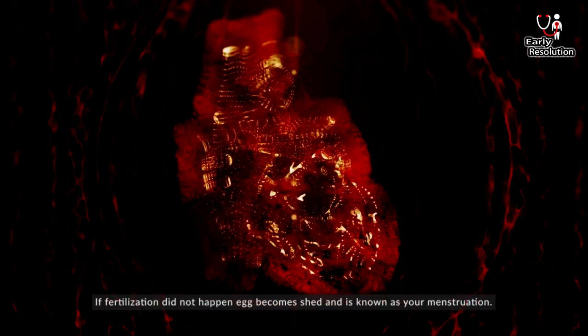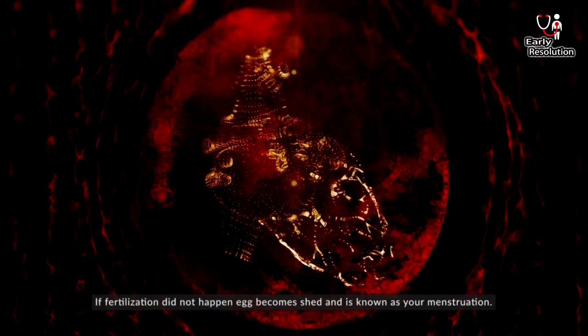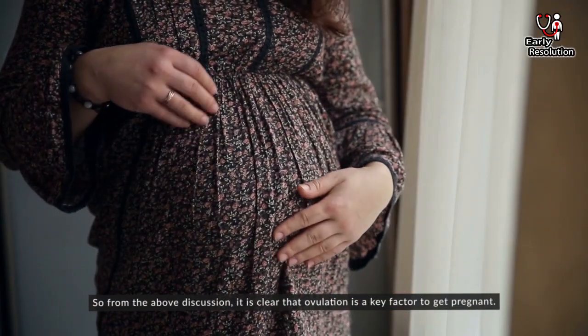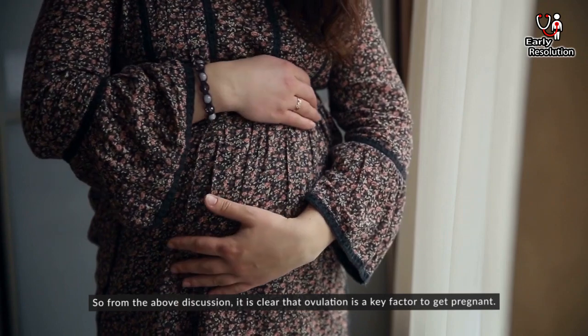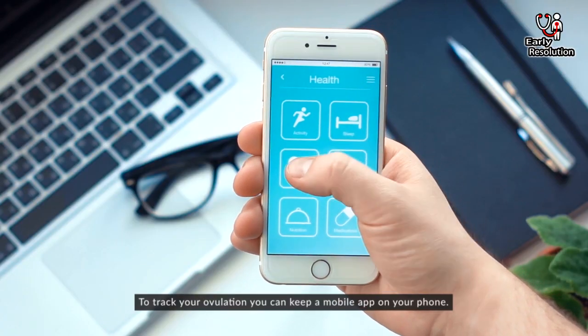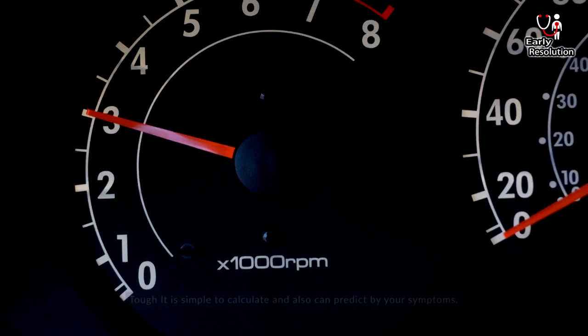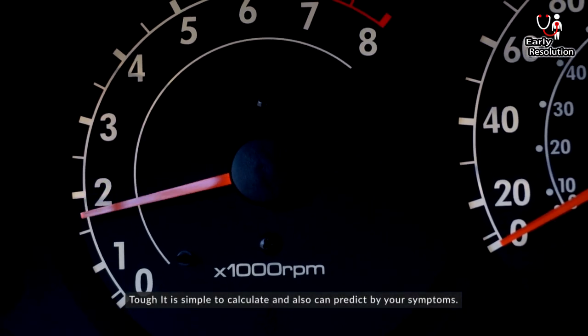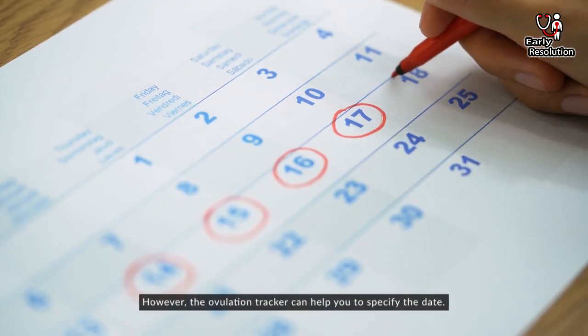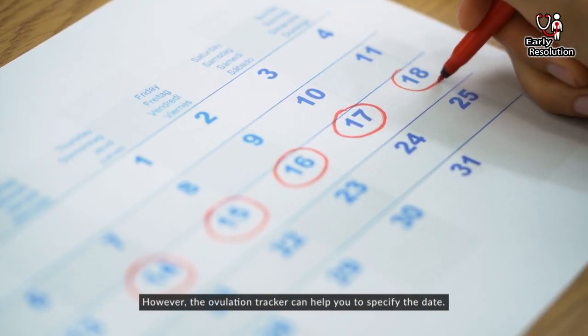If fertilization did not happen, the egg becomes shed and that is known as your menstruation. So from the above discussion, it is clear that ovulation is a key factor to get pregnant. To track your ovulation, you can keep a mobile app on your phone. Though it is simple to calculate, it can also be predicted by your symptoms. However, an ovulation tracker app can help you specify the date.